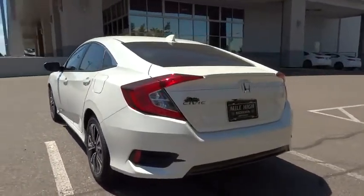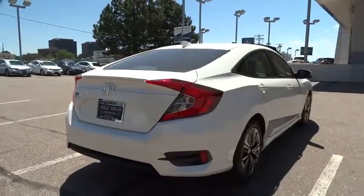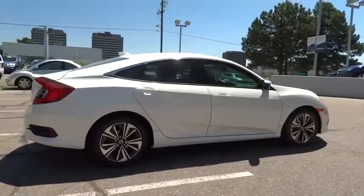Traction control, steering wheel audio control, remote engine start, stability control, anti-lock braking system, backup camera, keyless entry, Bluetooth.